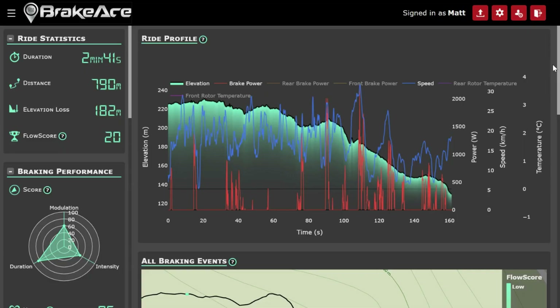Here's my ride — this is probably one of the better runs I've done on this trail. For me to go 2 minutes and 41 seconds is actually pretty good. Break Ace is able to be a lot more accurate with time than Strava because you're actually selecting the exact analysis range. One of the major things I see right away is that my flow score was much lower on this ride than on the day I was riding in the wet and testing some larger rotors. My flow score was 24 last time. Flow score represents how efficient I was at using my brakes across the whole ride.